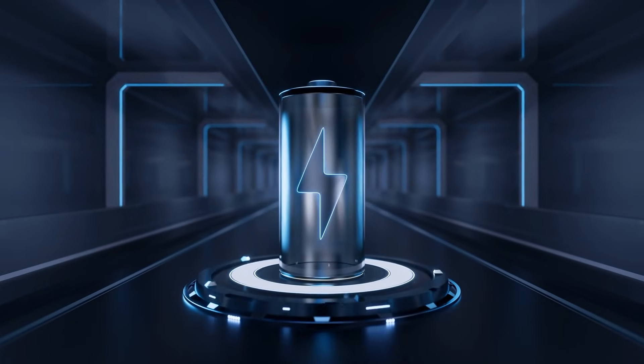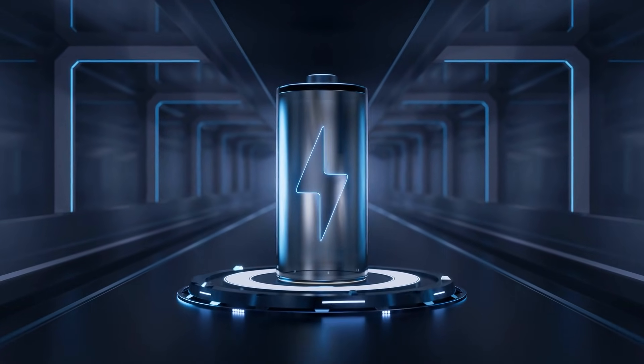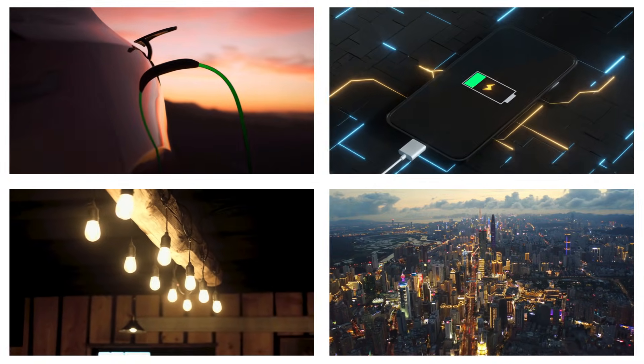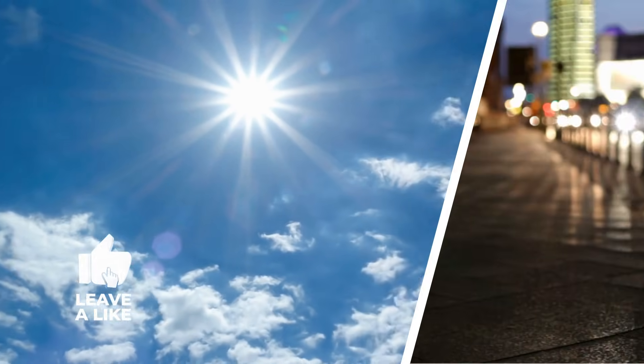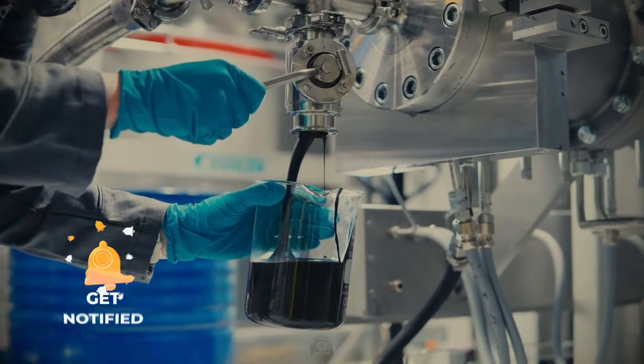The future of batteries is here — brighter, safer, faster, and calmer. It is ready to power cars, phones, homes, and cities. It is ready to carry us through sunny days and long nights. It is ready to make clean energy easy. And it is ready now. Are you ready for it?